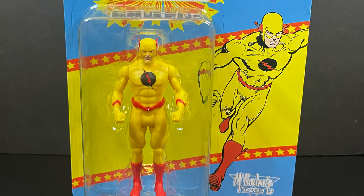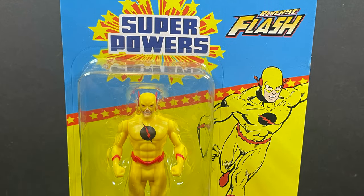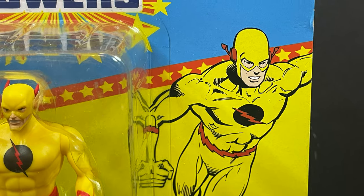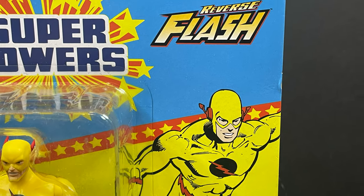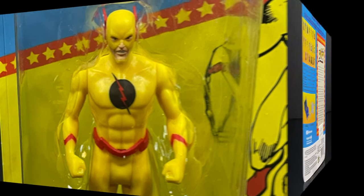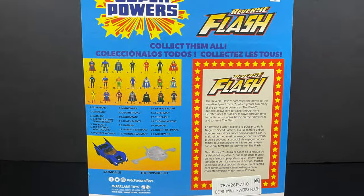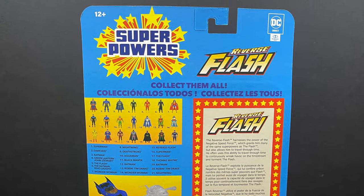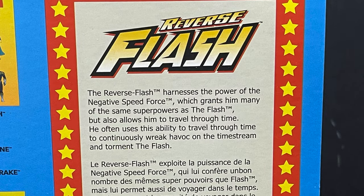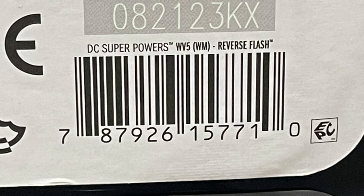There will be a store exclusive, at least here in the United States — this is Reverse Flash, Professor Zoom. He will be a Walmart store exclusive, so just keep that in mind. On the backside, same exact card. You get to see all the figures, all the characters, a little bit of a write-up for Professor Zoom, Eobard, and of course the barcode for Reverse Flash.